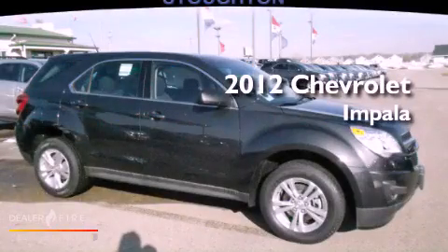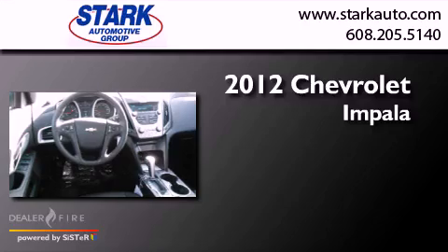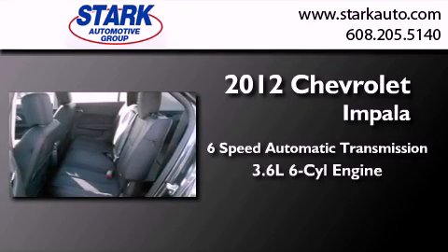This is a brand new 2012 Chevrolet Impala. This four-door sedan has a six-speed automatic transmission and a six-cylinder engine.